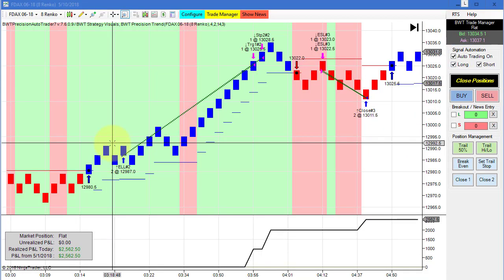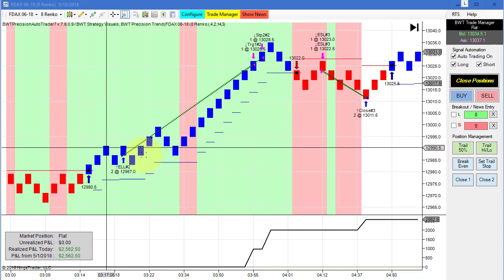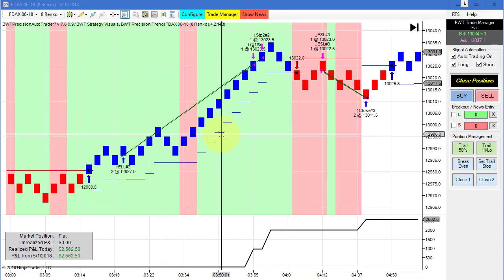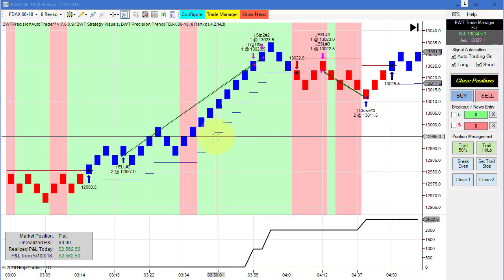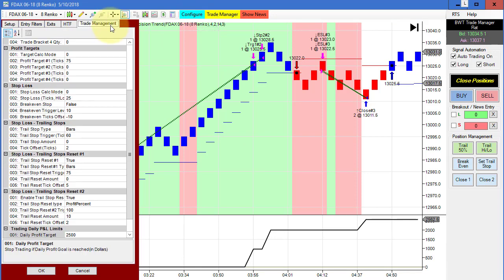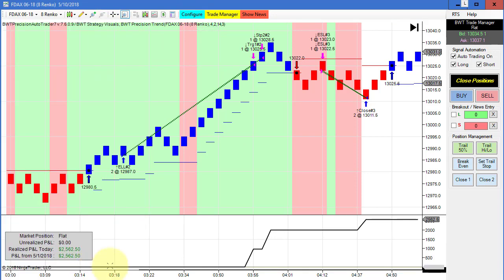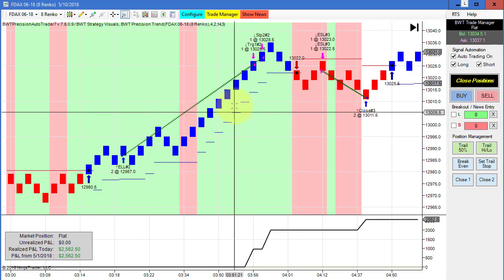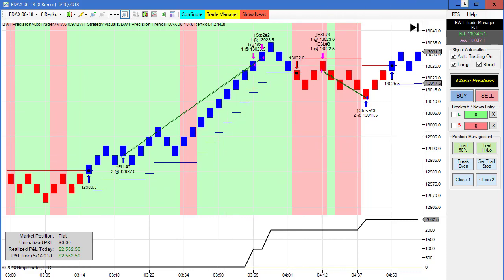Next up is the DAX on the 8 Renko. This did $2,562 today. This is also using a higher time frame filter, so really excellent trade placement here — entry and exit. The goal on this, I believe, is $2,500. This worked out pretty well on the regular Renko bars. This had pretty good positive slippage. Really nice day for the DAX on the regular 8 Renko.